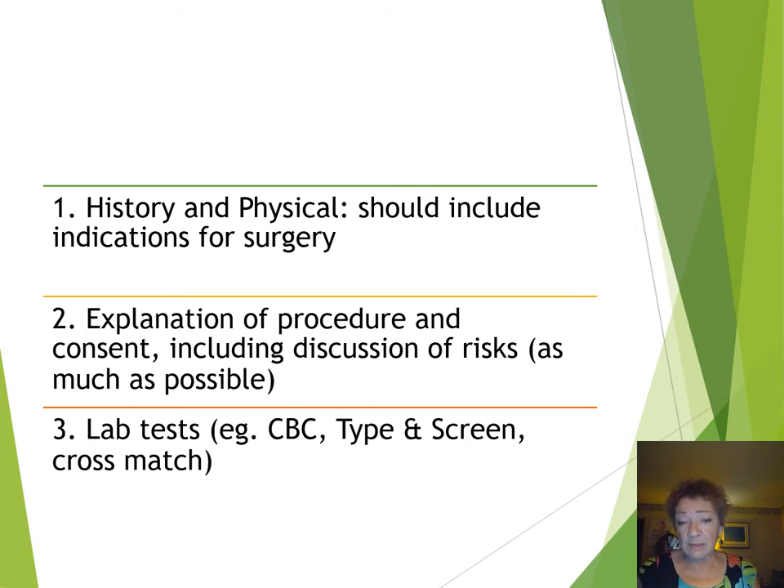Thirdly, of course, there are the lab tests. Even in a setting where your lab support is not ideal, you still need to try to get a CBC, a type and screen, and a crossmatch if at all possible.